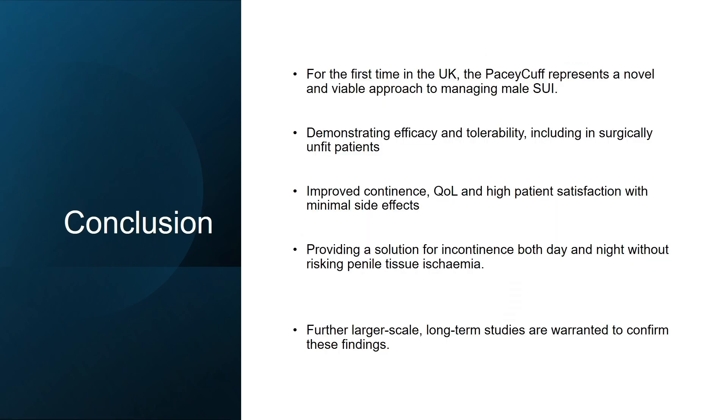For the first time in the UK, the PaceyCuff represents a novel and viable approach to managing male SUI, demonstrating good efficacy, tolerability, and importantly safety. This opens up a new option for patients deemed unfit for surgery, and for those on waiting lists for surgical options, it provides a temporary means to relieve symptoms while awaiting definitive treatment.